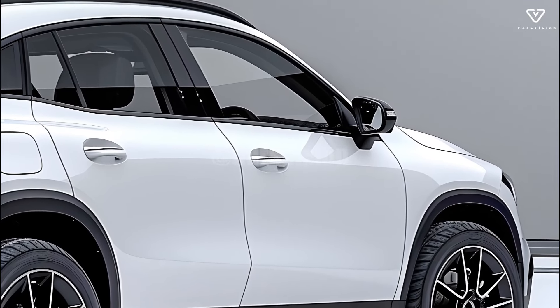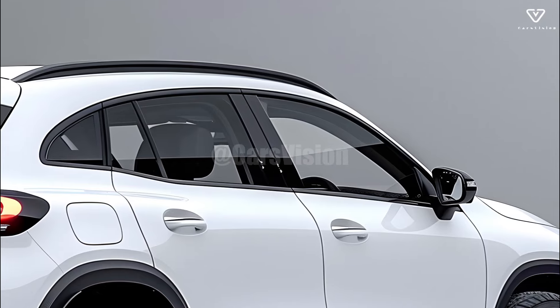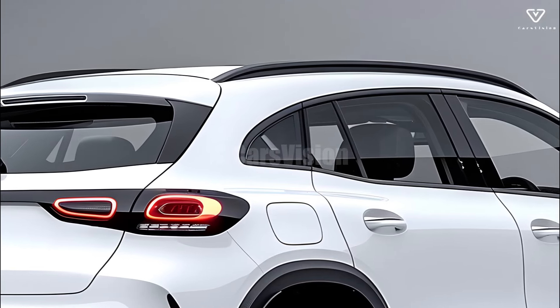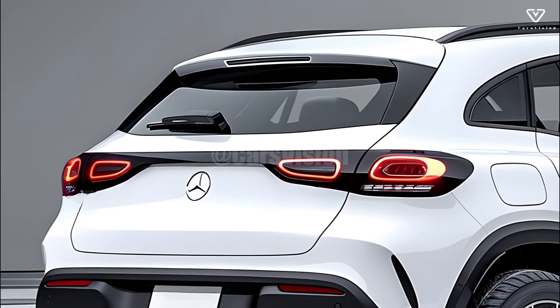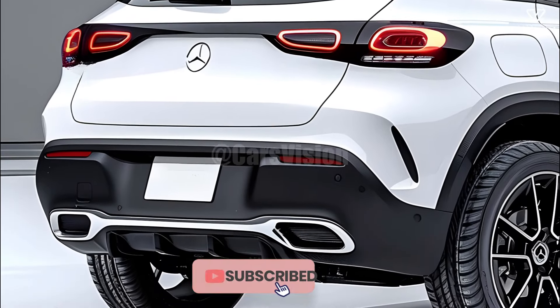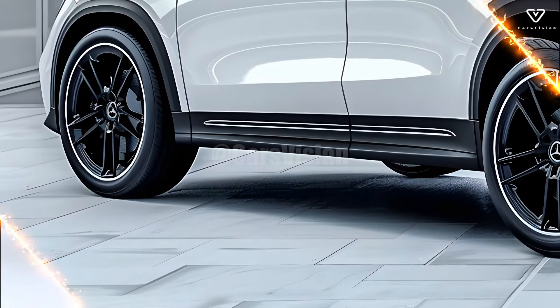The 2025 GLA class has a number of engine options to choose from, so it can meet the needs of drivers with varying tastes. Several plug-in hybrid models and economical turbocharged engines are available, and they all provide great performance at a reasonable price. The hybrid's longer electric range and lower emissions demonstrate Mercedes-Benz's dedication to environmental responsibility.